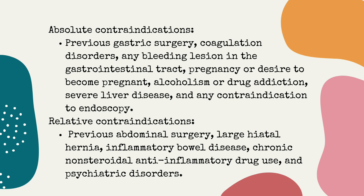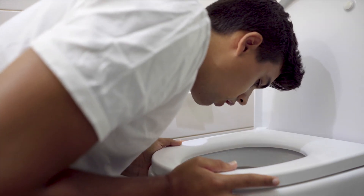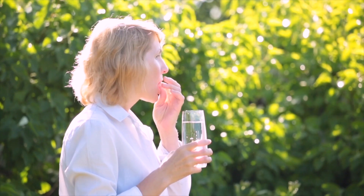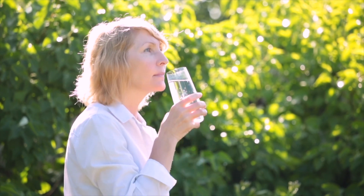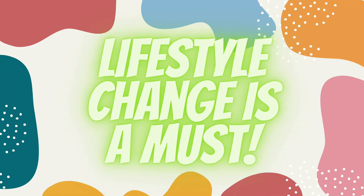Absolute contraindications to gastric balloon therapy include prior gastric surgery, bleeding or clotting disorders, desire to become pregnant, and severe liver disease. During the first week after the balloon is placed, the majority of people will develop some gastrointestinal symptoms because the stomach needs to accommodate the balloon. A combination of medications is used throughout that first week to help decrease symptoms. Regaining weight after the balloon is taken out is a real concern, which is why behavior modification and lifestyle modification remain very important.